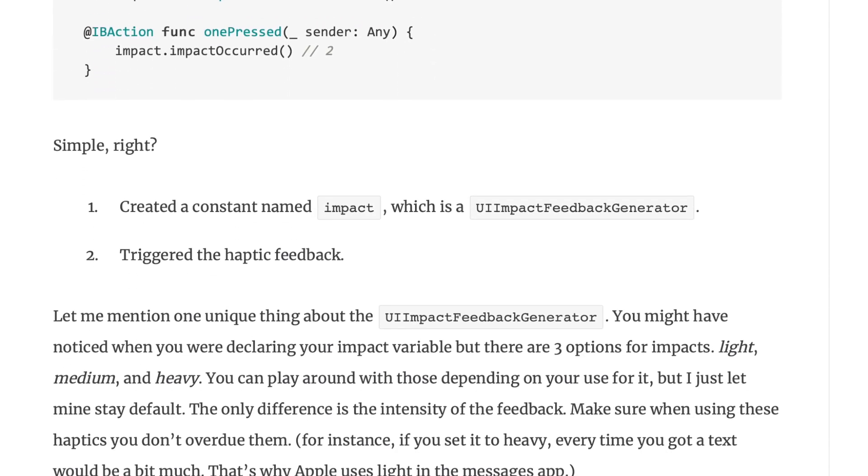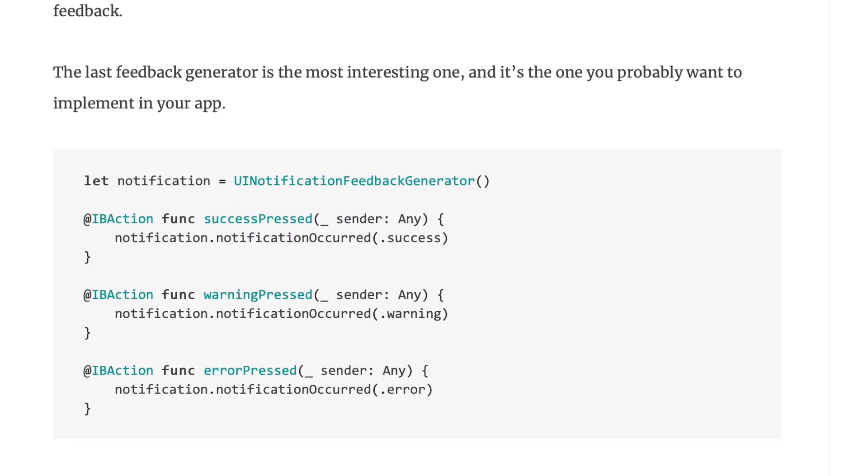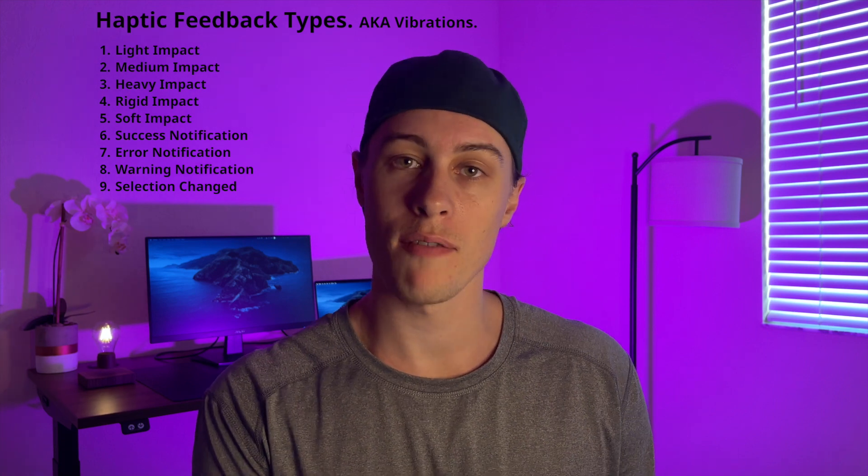Turns out that there are nine types of built-in haptic feedback that you can trigger for different actions within your app. With this basic understanding of how they work, I just needed to feel each type so that I could decide which kind of haptic to put where.